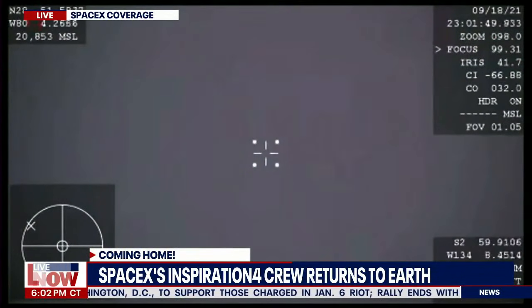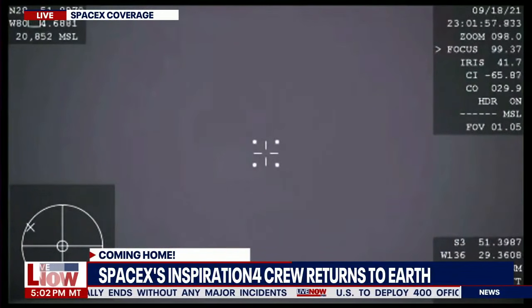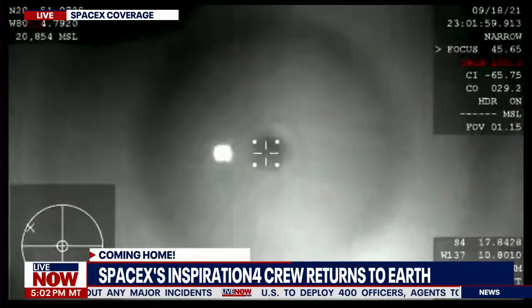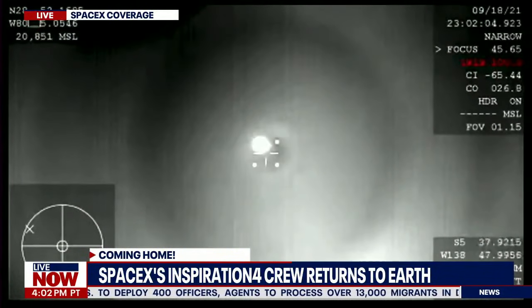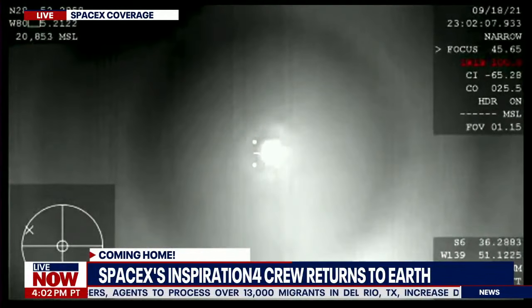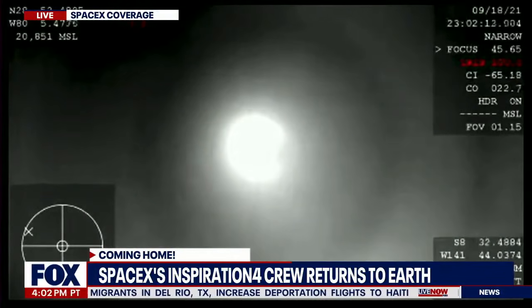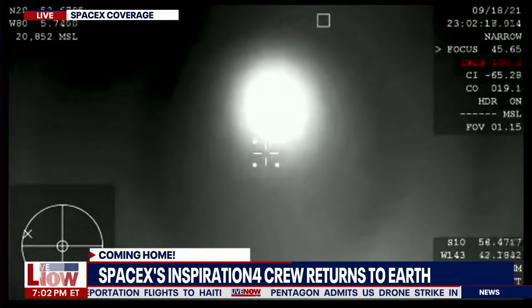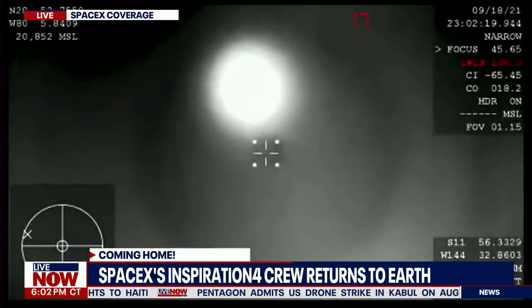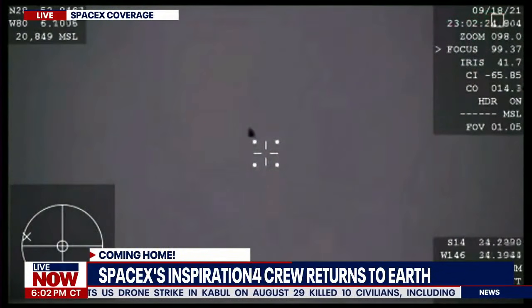That happens at about 18,000 feet. Dragon, brace for drogue chute. We're bracing. On reentry, the team is experiencing about three to five Gs. We heard words to have them brace for drogue deploy — they will feel the difference in speed when the chutes do deploy.